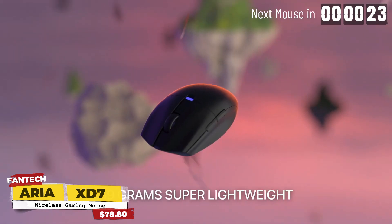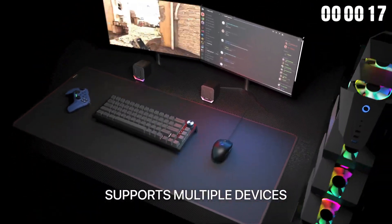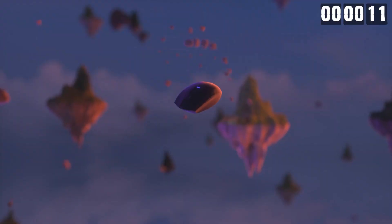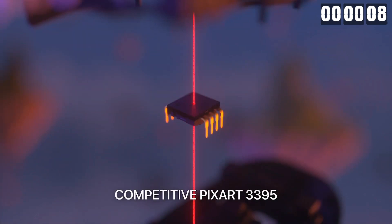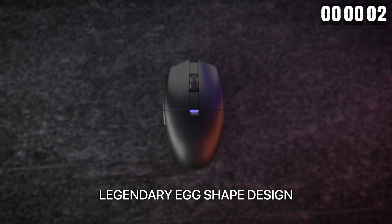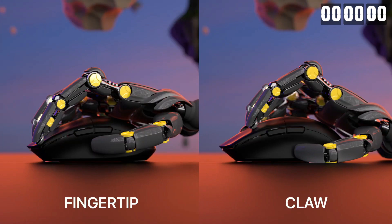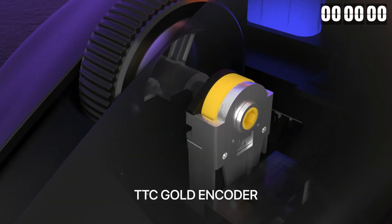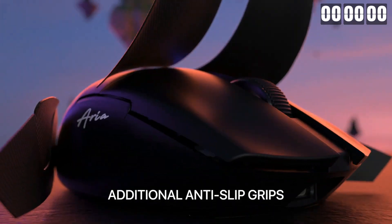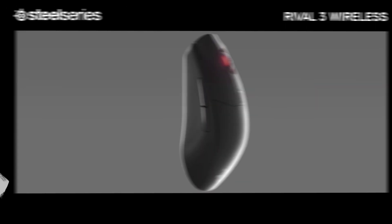Our mid-range pick is the Fantech Aria XD7. This gaming mouse offers a budget-friendly option without compromising on performance. It features a lightweight design with an ambidextrous shape, making it suitable for both left and right-handed users. The PixArt PMW3360 sensor provides accurate tracking and responsiveness, while the Omron switches offer a satisfying clicky feel and durability. With customizable RGB lighting and programmable buttons, the Fantech Aria XD7 delivers a great gaming experience at an affordable price.